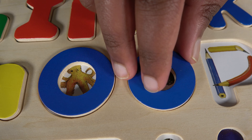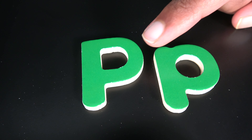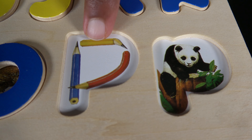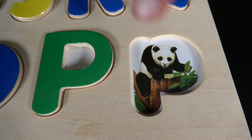P. This is uppercase P and this is lowercase P. P is for pencil. P is for panda.